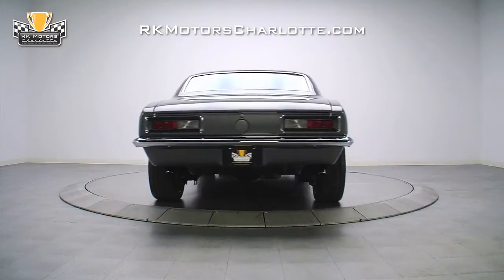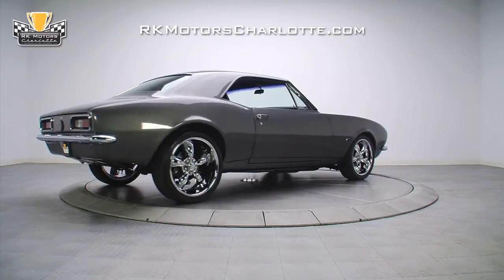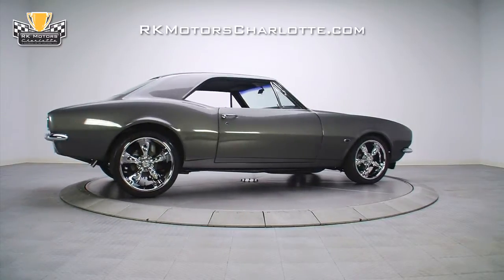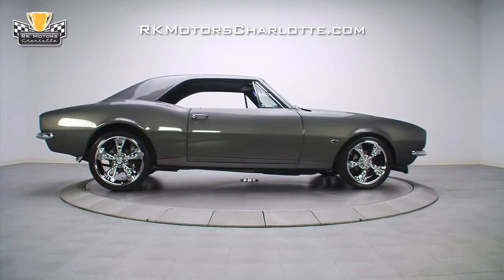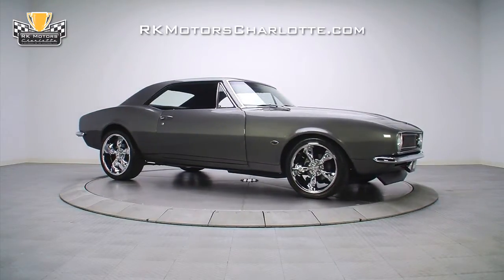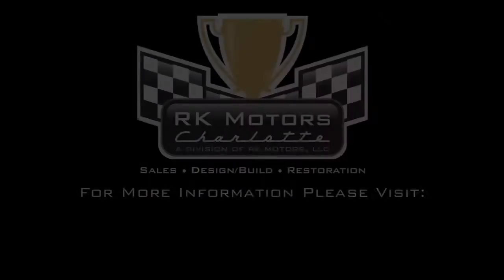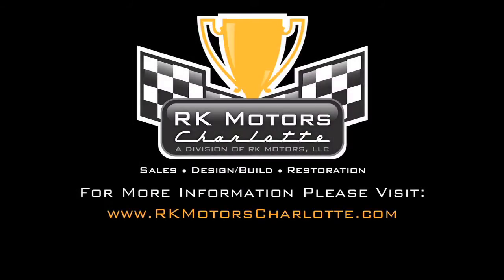The 67 Camaro Pro Tour is a high-quality build that features a potent small-block V8, modified suspension, and many well-executed custom touches, which make it the perfect show-and-go toy for any red-blooded car guy. For more information on this Pro Tour and others, call, click, or visit rkmotorscharlotte.com.